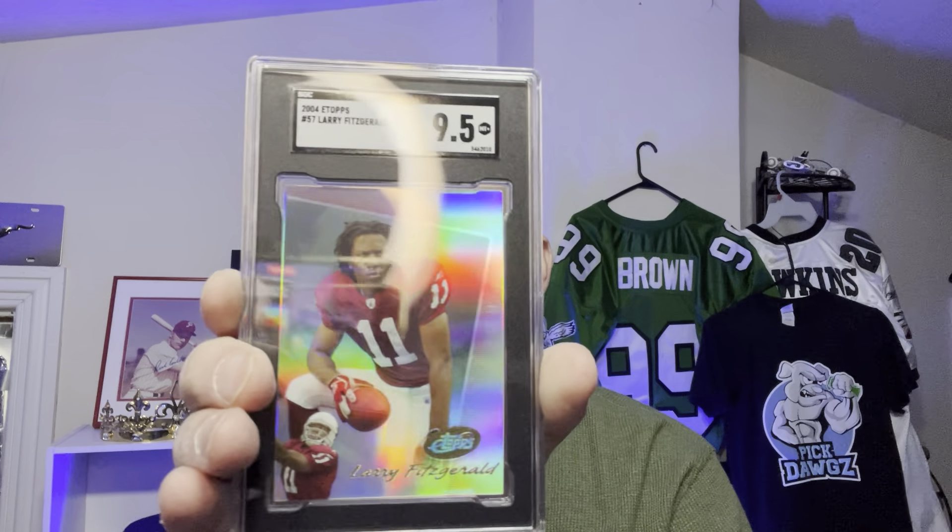Now this one I've got to sell on eBay. I'm not really into football cards. This is a Larry Fitzgerald E-Tops rookie card. I believe it's a 9. Let's see what SGC gave me. A 9.5! Not bad, I like that. SGC, Larry Fitzgerald rookie card.